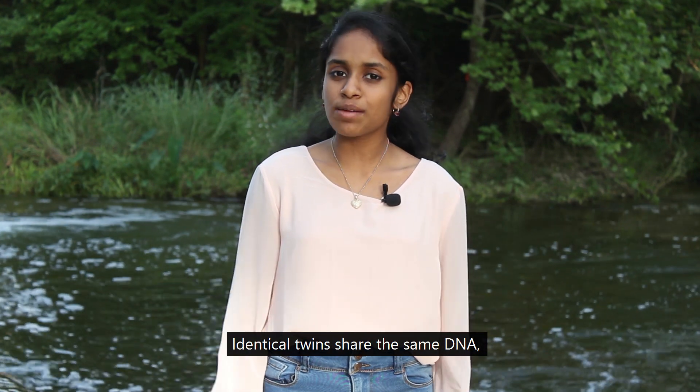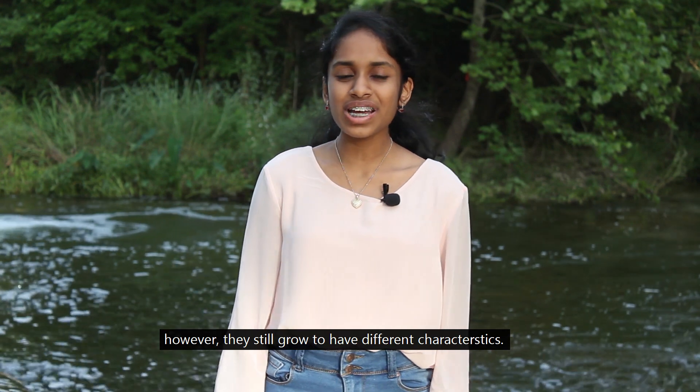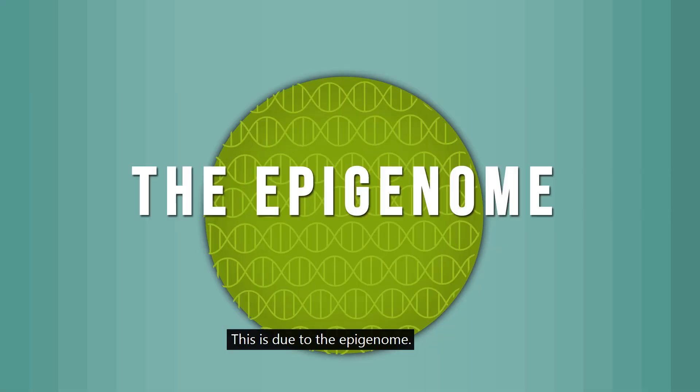Identical twins share the same DNA; however, they still grow to have different characteristics. This is due to the epigenome.